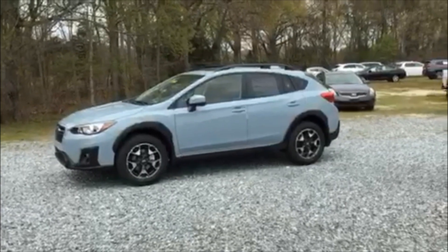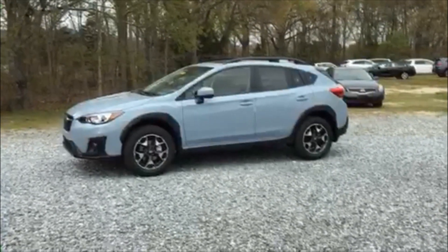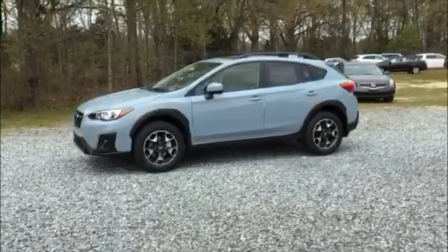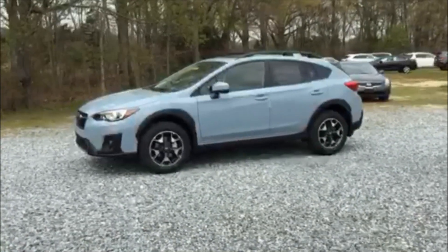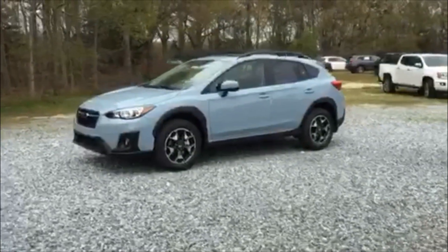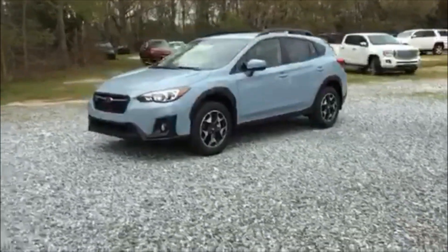Hey, it's Chris from Burke Subaru. I just wanted to introduce you to the 2020 Subaru Crosstrek Premium in the beautiful blue-gray khaki. Subaru is all-wheel drive and has a 2.0-liter boxer engine.